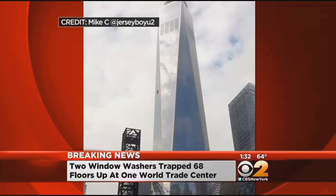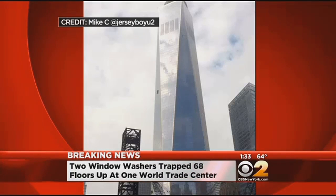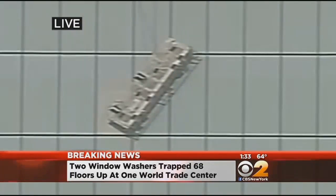Just to give you a broader perspective, this was tweeted in from Mike. A lot of people on the plaza this morning have been reporting in and tweeting for the last 45 minutes or so that there is a problem on One World Trade Center. Looking up and seeing this scaffolding 68 floors above ground level on the south side, we can confirm there are two workers on this scaffolding. NYPD, FDNY, and Port Authority Police are all on the scene right now.